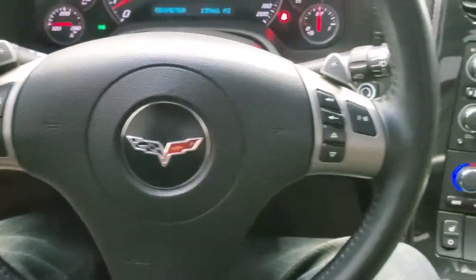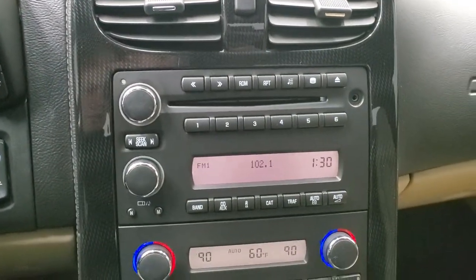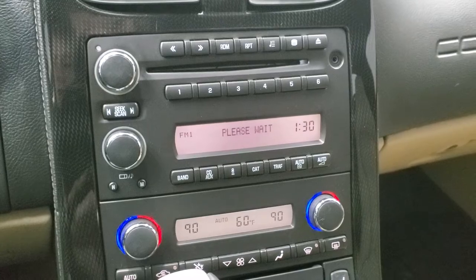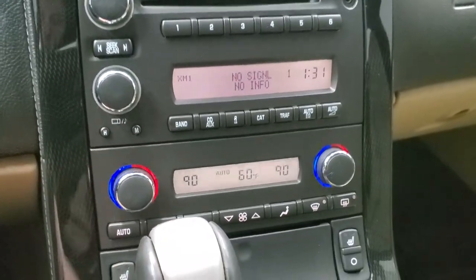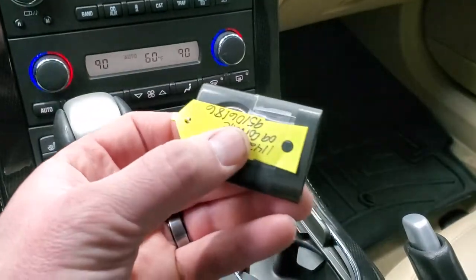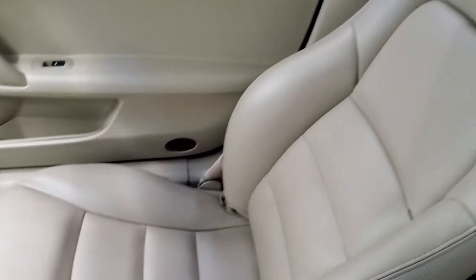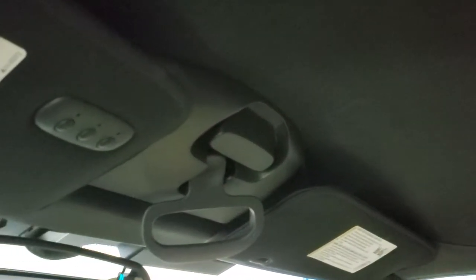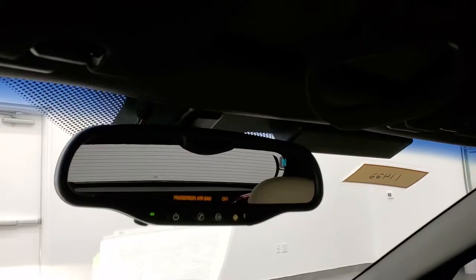It has paddle shifters and it is an automatic transmission. Push-button start. There's your mileage, trip, and options menu. It has a 6-disc CD changer with Bose sound, AM/FM, and SiriusXM radio capabilities. Dual climate control. Heated seat buttons. This one does have two key fobs. The passenger side floor mat and seat are in excellent condition. The inside of the soft top is in pretty nice shape. You do get HomeLink buttons for your garage door, security systems, and lighting systems. It has a compass display in the mirror and OnStar capabilities.